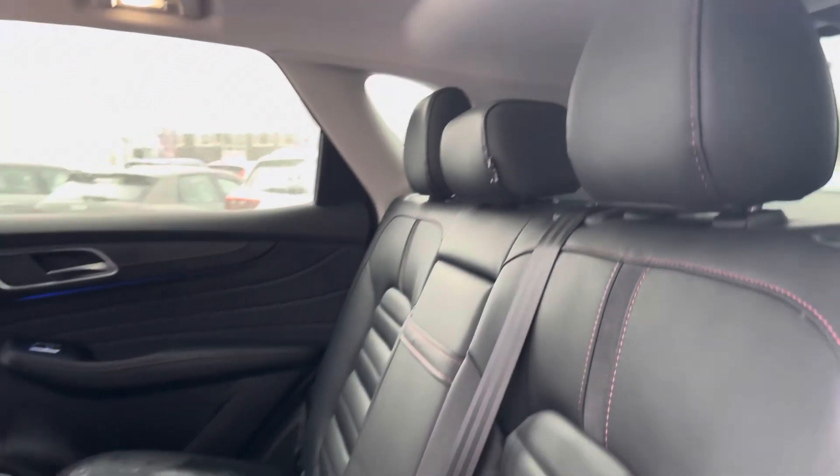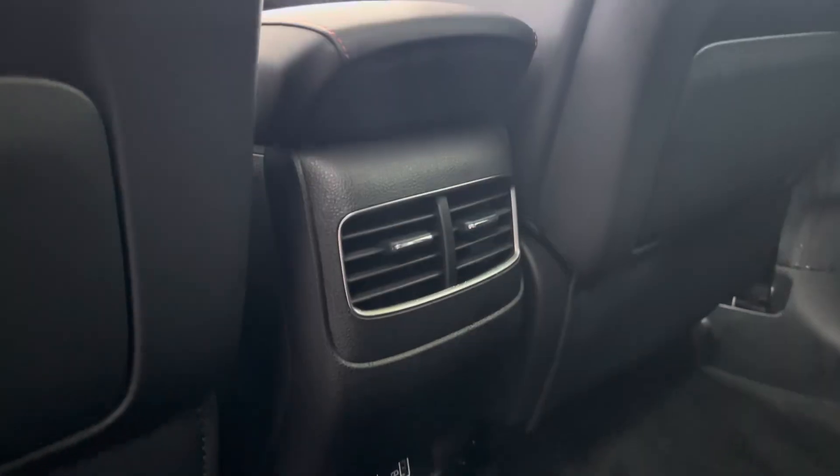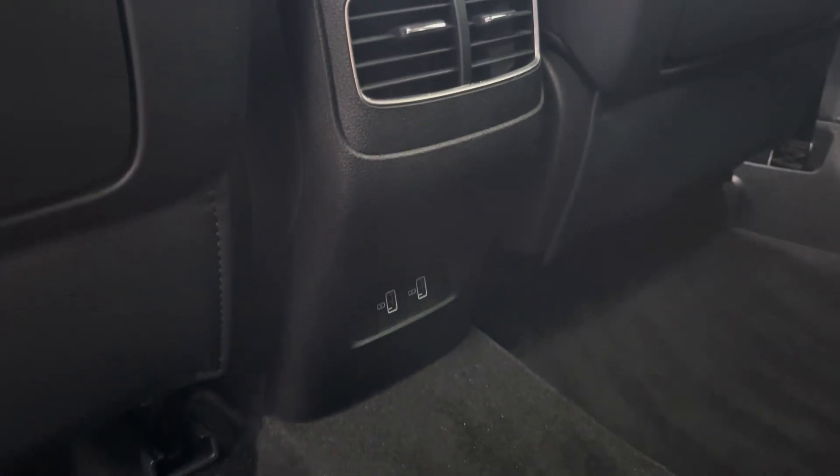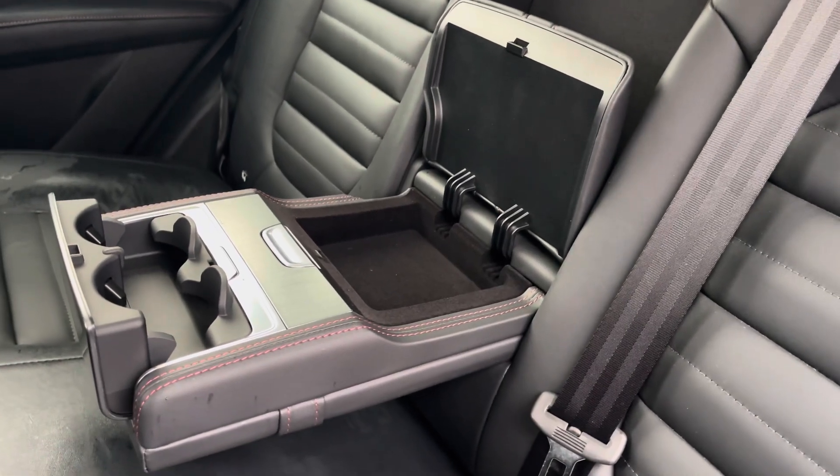Heading into your rear interior, as this is the Exclusive model, you do get that full leather upholstery. With extra comfort options such as your rear ventilation available, and this drop-down fold-out armrest with extra cupholder storage included.